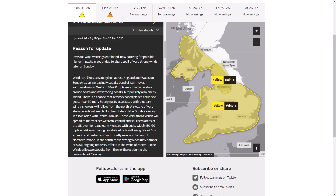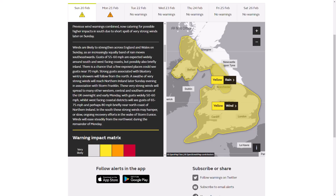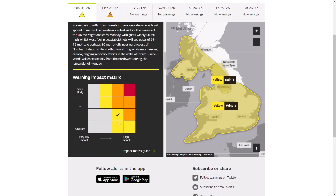Strong gusts associated with blustery wintry showers will follow from the north. Very strong winds will reach Northern Ireland later Sunday evening associated with Storm Franklin. These very strong winds will spread to many other western, central and southern areas overnight, with gusts widely 50 to 60 miles per hour and west-facing coastal districts potentially seeing 65 to 75, perhaps 80 miles per hour. Main impacts will not only come from the strong winds but also because of weakening from Storm Eunice - in the south the strong winds may hamper or slow ongoing recovery efforts.